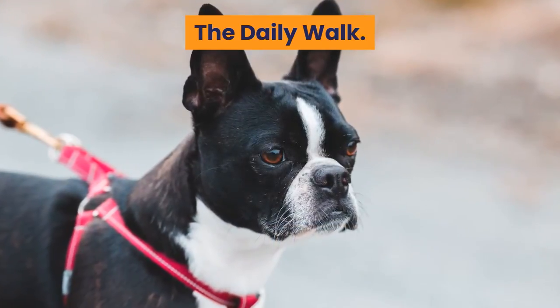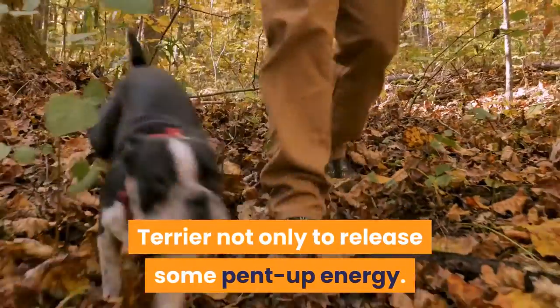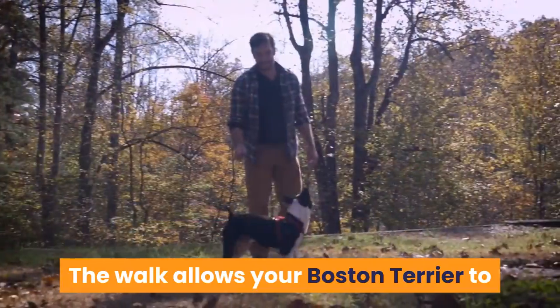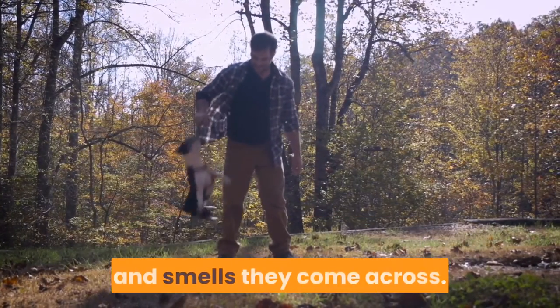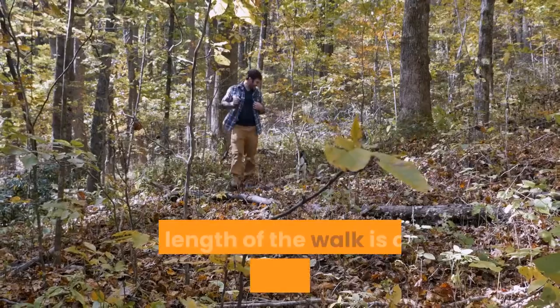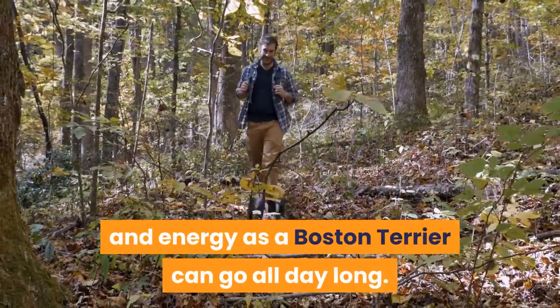The daily walk is essential for a Boston Terrier, not only to release some pent-up energy. The walk allows your Boston Terrier to stimulate the mind with the sights, sounds, and smells they come across. The length of the walk is only limited by your time and energy, as a Boston Terrier can go all day long.